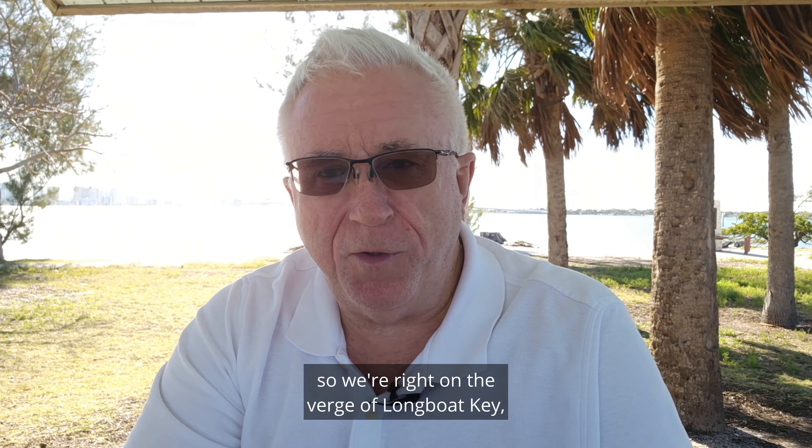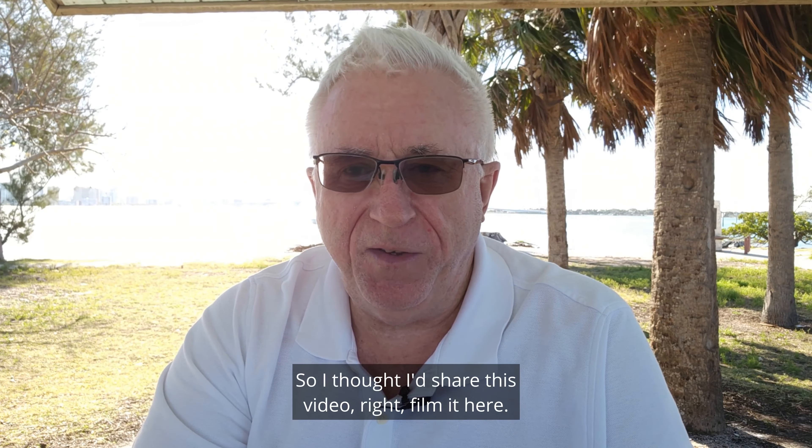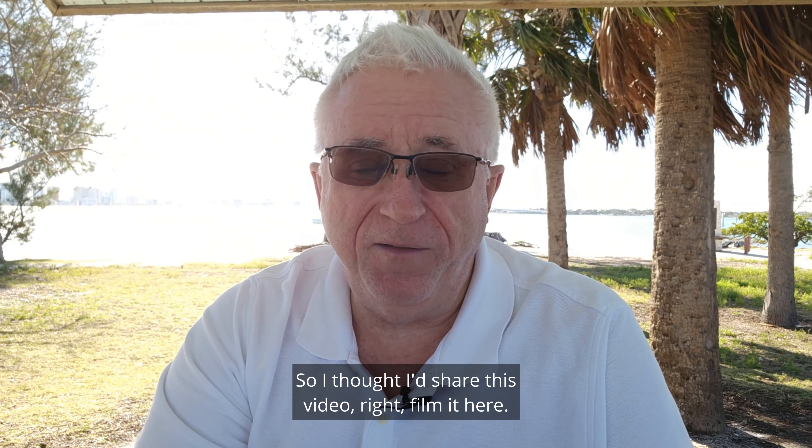Hey everyone, welcome back. My name is Mike Renick. I am your host for this video. Welcome to another episode of Exploring Paradise, your guide to Florida's west coast.